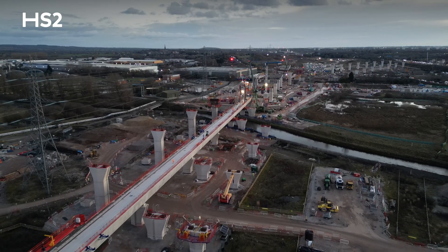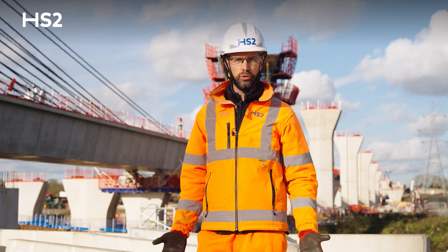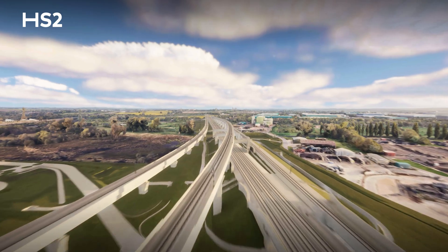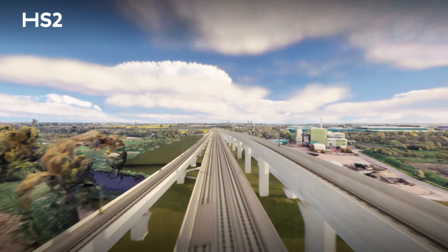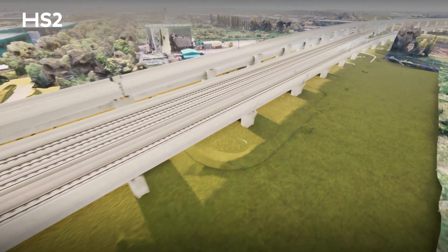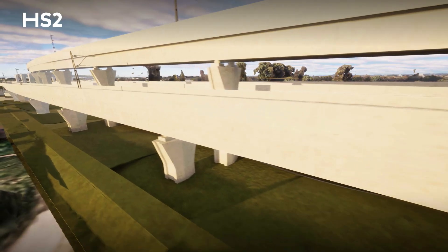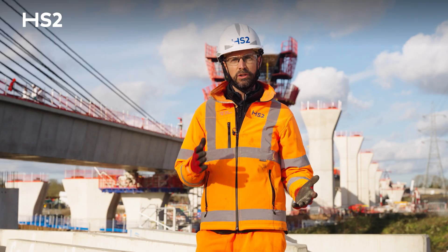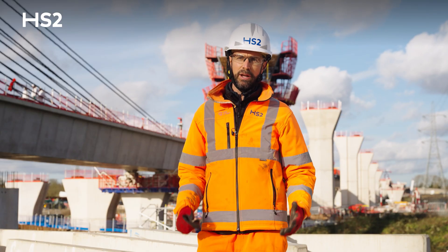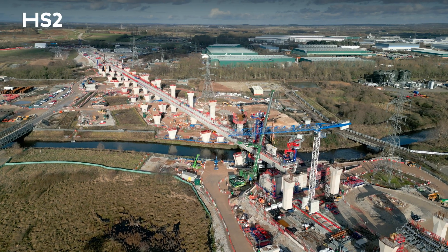The next step for this viaduct is to start superstructure construction. We have to install all the parapets along the edge of the viaduct on either side, then stitch those parapets and start construction of the robust curb. When the robust curb is done, we will construct the walkways between the robust curb and the parapet stitch, and then build all the remaining cable troughs and OCS mast foundations.